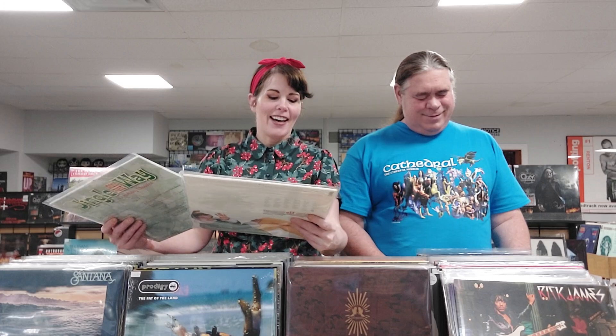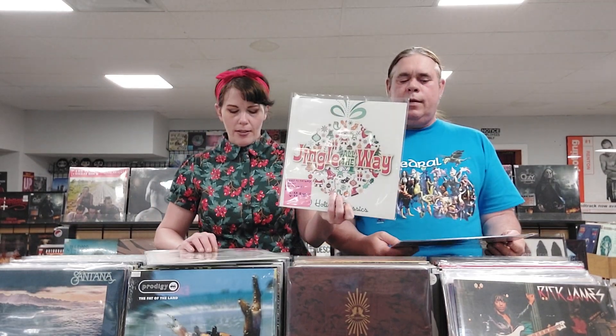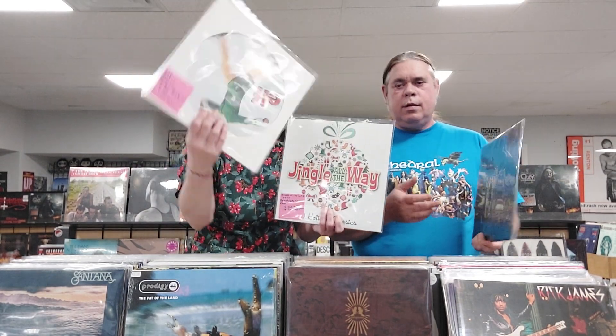Sylvan Esso self-titled — some indie pop from 2014, a first pressing. Quincy Jones Sounds from 1978. To match with my Christmas-y shirt, we've got a compilation of holiday classics called Jingle All the Way — ten holiday classic songs on colored vinyl, I think it's green. And then we also have the soundtrack to the movie Elf on a picture disc. I believe we also have somewhere in here Elvis Christmas.